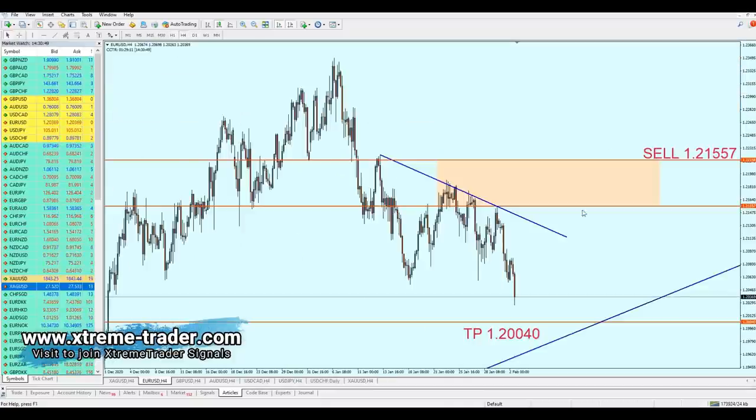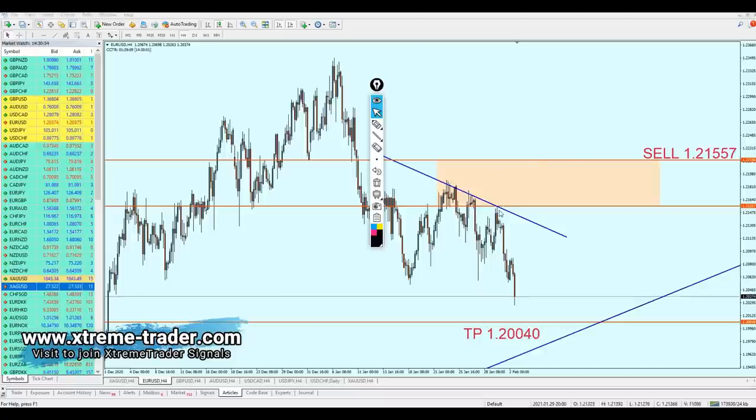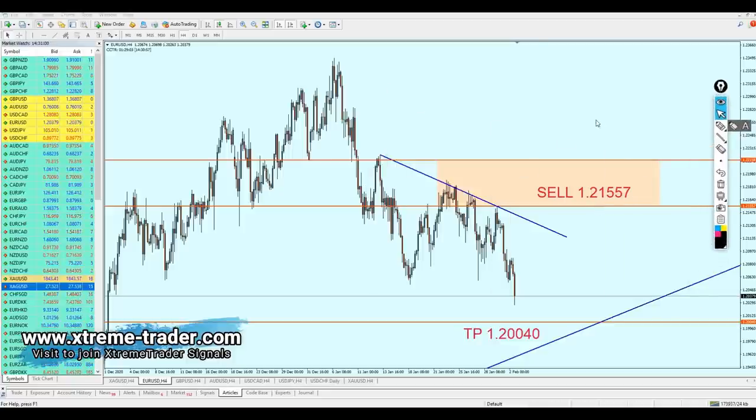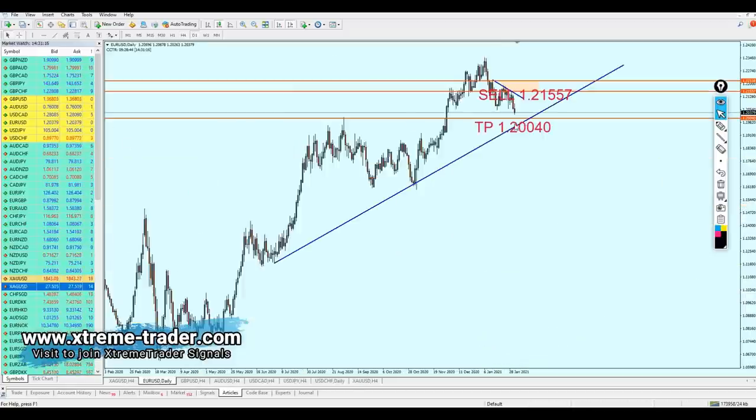Let's start with the EURUSD. As we can see, the EURUSD is going in the right direction I predicted. However, it hasn't actually triggered the sell level which I mentioned to start shorting at 1.21557. The market has begun the reversal — the bearish momentum has started right from here, and the market is now moving approximately 100 pips from the opening. On the daily chart, we can see the trendline I drew earlier in the last weekly analysis, and the market is now getting very close to touching that support trendline.